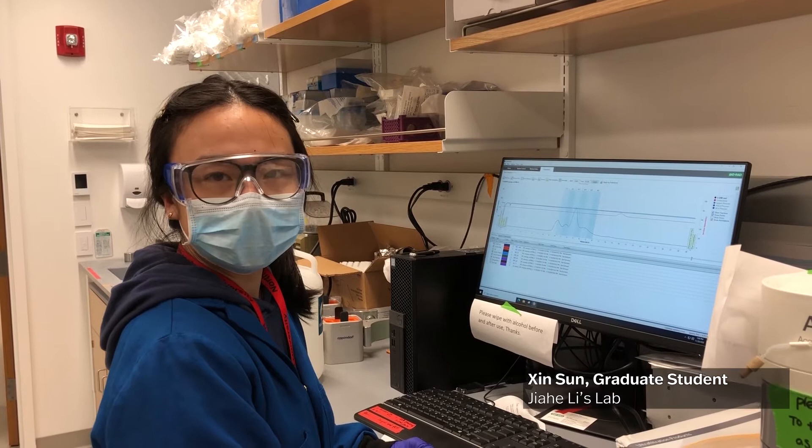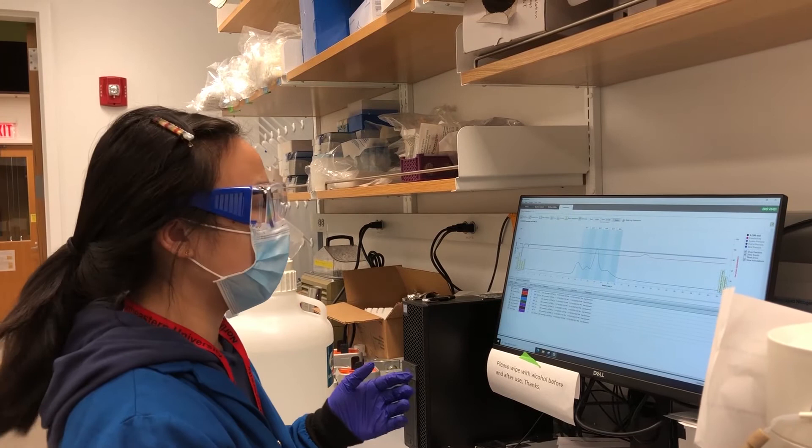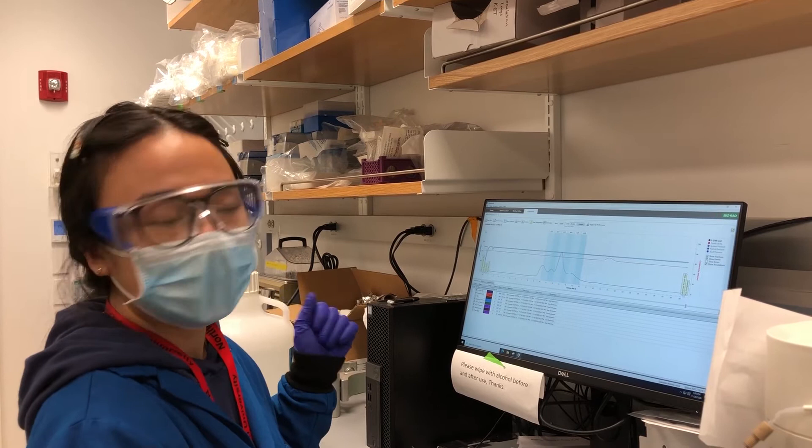I'm working on the FPLC, which is the fast protein liquid chromatography. I use the E. coli-induced protein sample, and after I elute that from the specific beads, which is cobalt, I will load the sample to the FPLC, which is located in a 4-degree cold room.